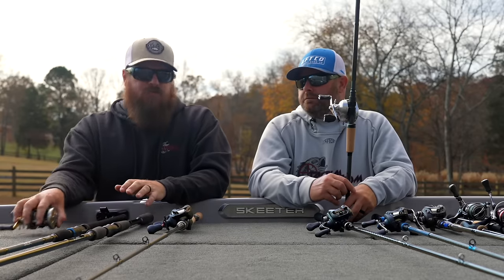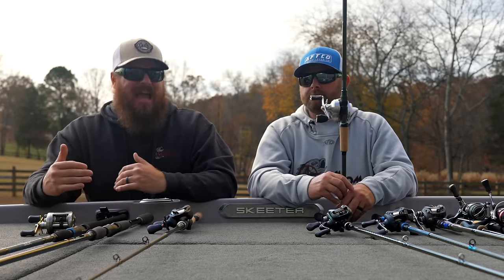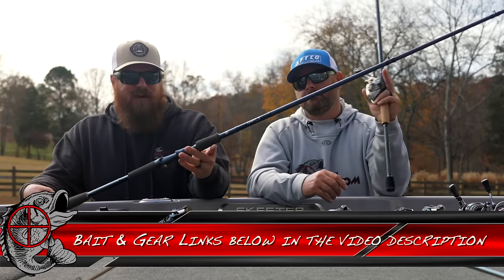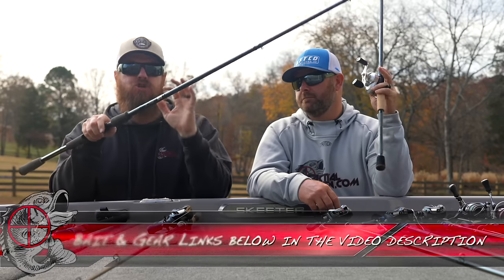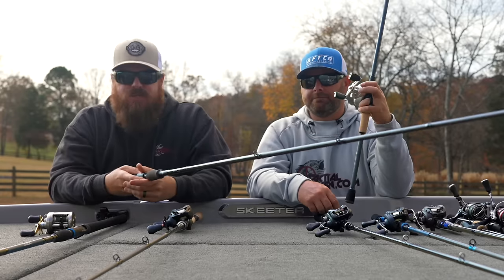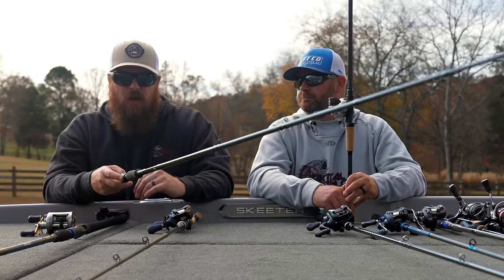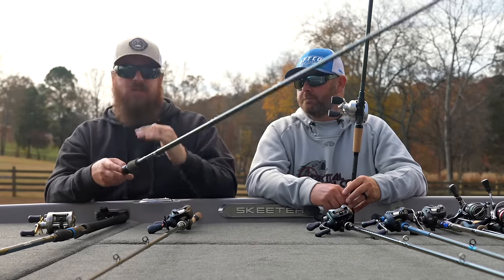Just a couple swimbait rods and one reel. This is the price point where you actually have real options in the swimbait world. We grabbed two for you — one from 13 Fishing, the Defy Black, 8-foot heavy. This is a true soft bait rod. You can grab an 8-inch Huddleston on a straight jig hook and send it for roughly a hundred bucks. We're talking a dedicated, real soft bait swimbait rod.